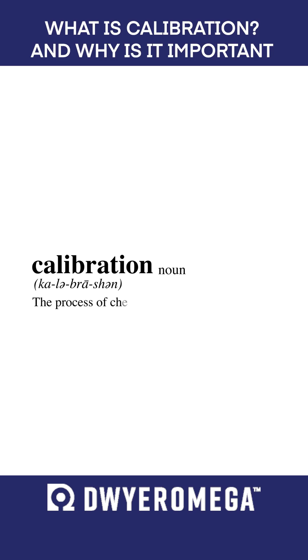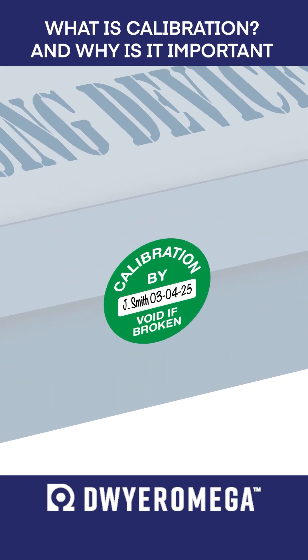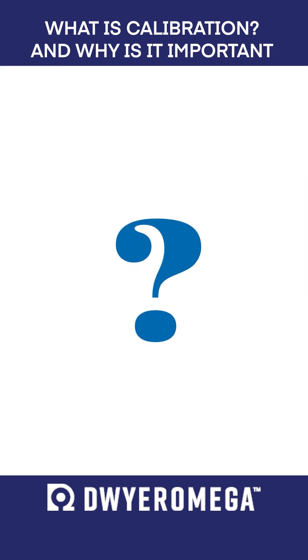The definition of calibration is the process of checking a measuring instrument to see if it's accurate. But if an instrument is calibrated by the manufacturer before it's even purchased, why should the end user worry about calibrating it?